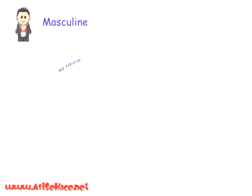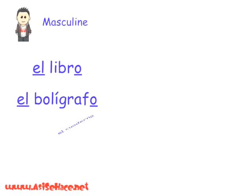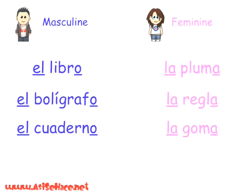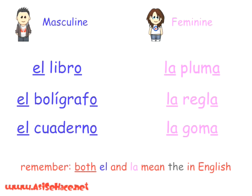For the definite article, some masculine words using 'the' are: el libro, el bolígrafo, el cuaderno. And feminine words: la pluma, la regla, la goma. 'El' and 'la' mean 'the' in English.